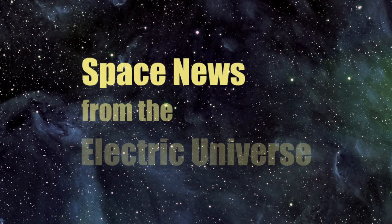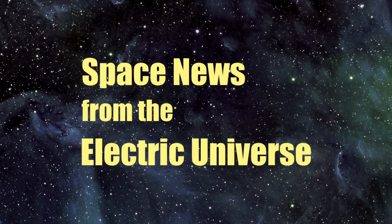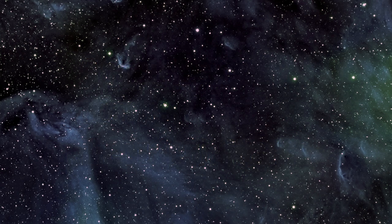Welcome to Space News from the Electric Universe, brought to you by the Thunderbolts Project at Thunderbolts.info.